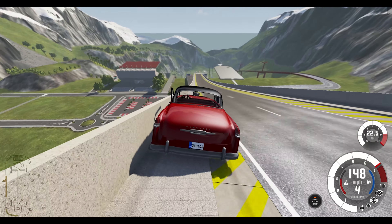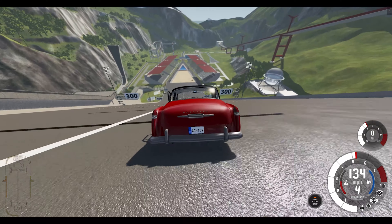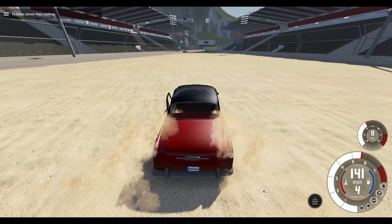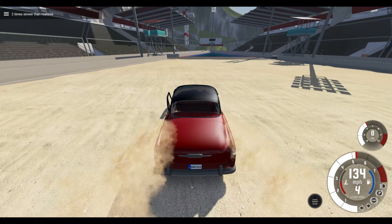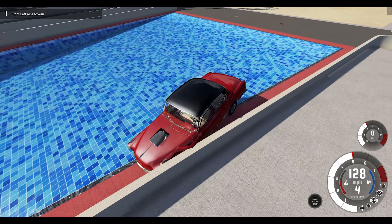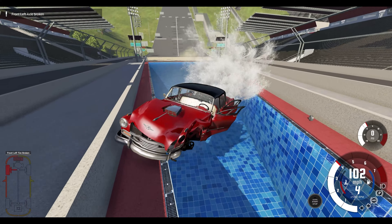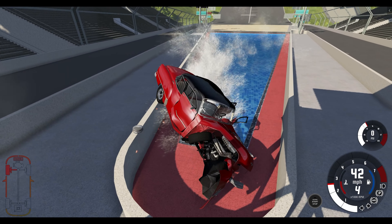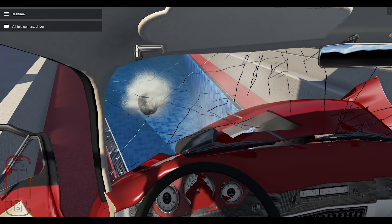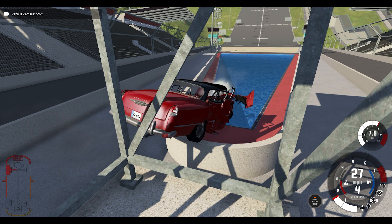That did cause a bit of damage to start with by hitting the wall as we were going down. Turned the engine off just because it looked like we were going to hit the water. It did slow us quite well before, but not this time. In fact we're hitting the walls both sides and we've got no steering left. So we ain't going to be getting out of here.